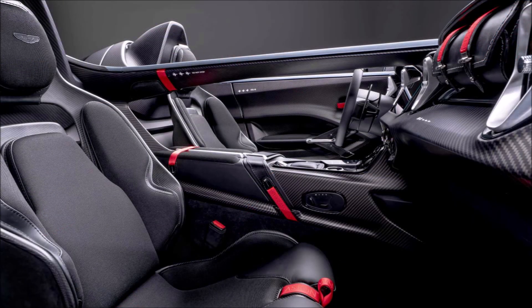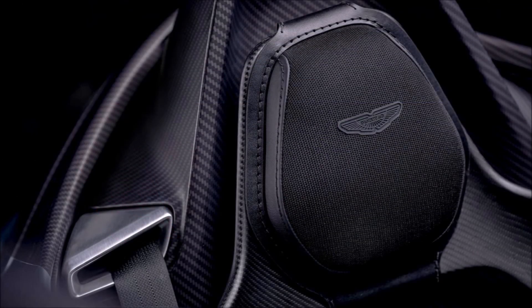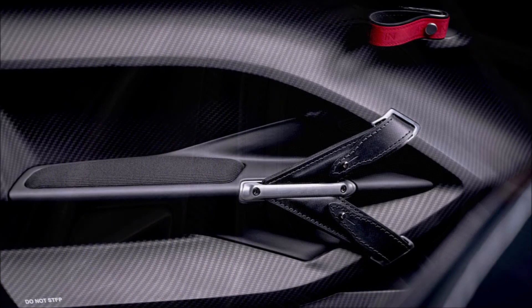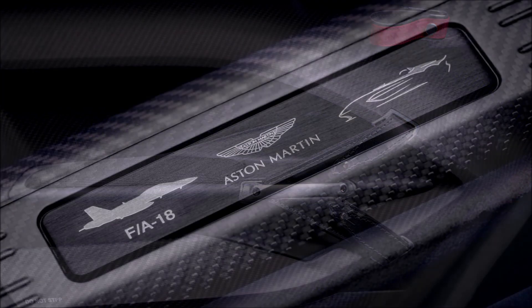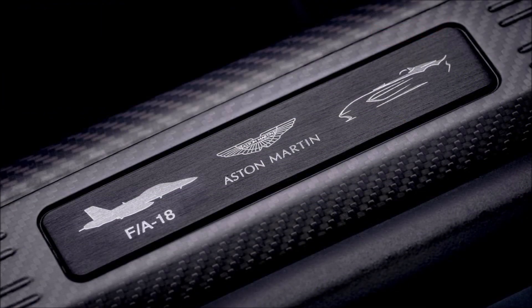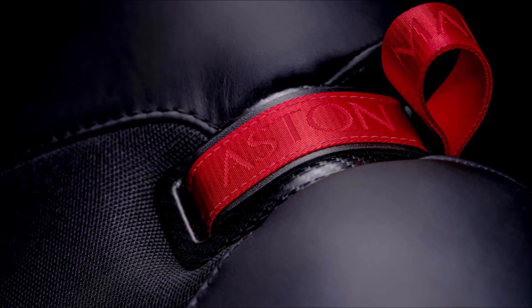It's definitely a sight to behold — think Batmobile-esque, Darth Vader-esque with everything blacked out including the wheels. The styling is a tad familiar because the V12 Speedster takes design influences from the CC100 Speedster concept unveiled in 2013, which also ditched the roof entirely.